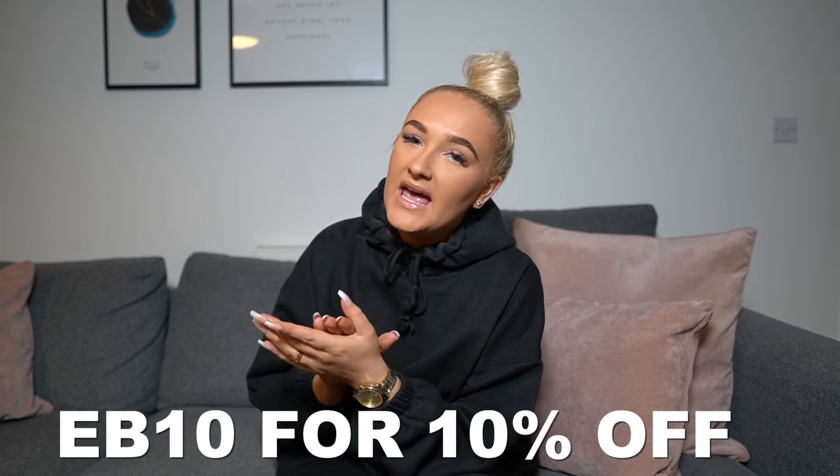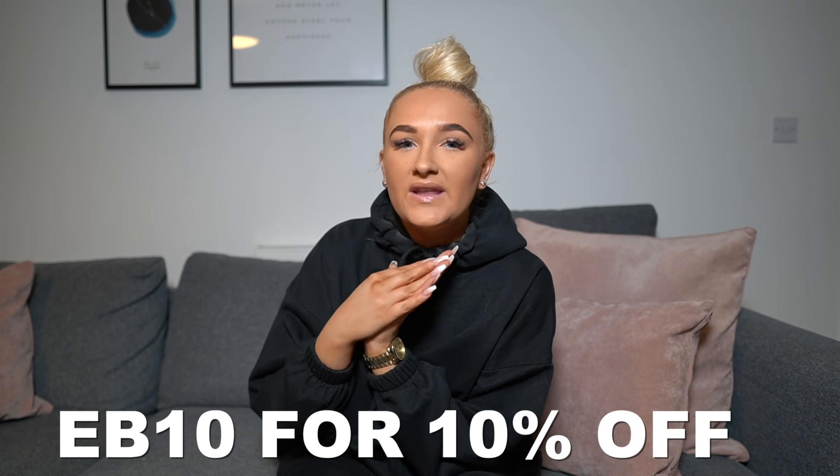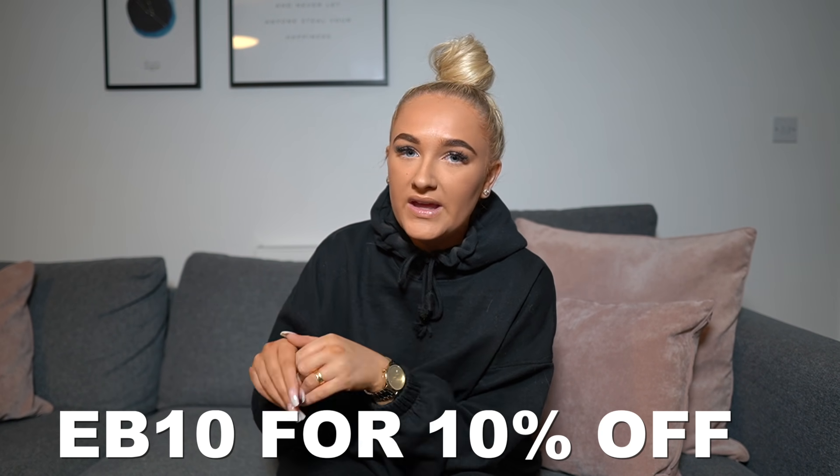If you like anything I'm showing you today, head over to their website and use the code EB10 for 10% off your order — I'll leave all the links down below. They have so many amazing things: apparel, pajamas, underwear, swimwear — they literally have the lot, and the quality is incredible. If you enjoy the video, please smash a big thumbs up, subscribe if you're new, turn on post notifications, and follow me on Instagram.